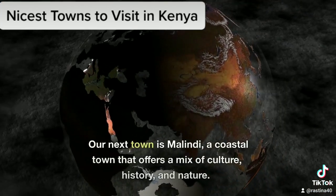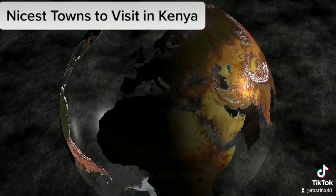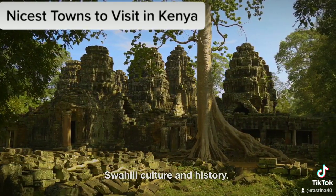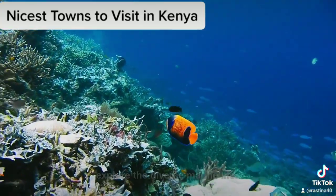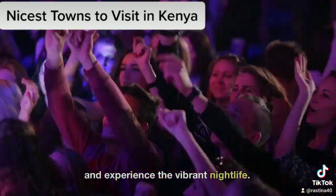Malindi Town. Our next town is Malindi, a coastal town that offers a mix of culture, history, and nature. Visit the Gede Ruins, a UNESCO World Heritage Site, to learn about the Swahili culture and history. Take a dip in the clear blue waters of Malindi Marine National Park and explore the diverse marine life. You can also enjoy the local cuisine and experience the vibrant nightlife.